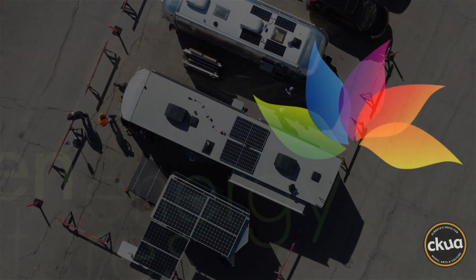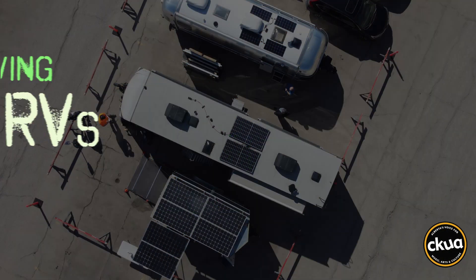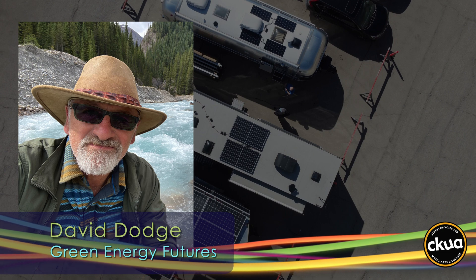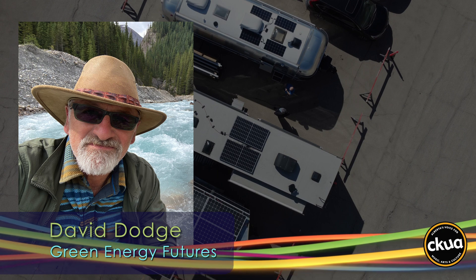Hi, I'm David Dodge. Welcome to Green Energy Futures. With COVID-19, there's been a run on bicycles, cross-country skis, recreational properties, and camping equipment. Just try and reserve a camping spot these days.